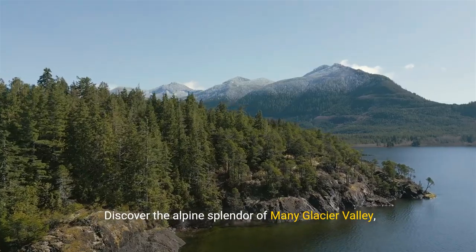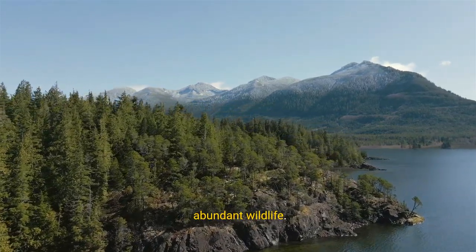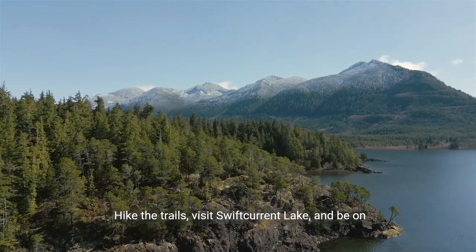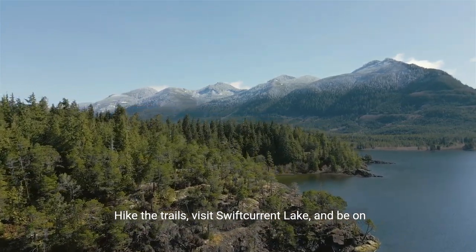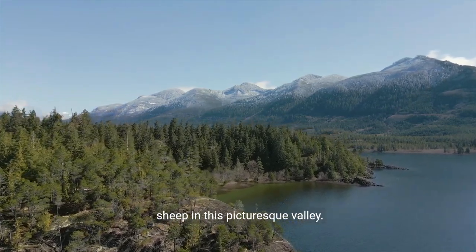Discover the alpine splendor of Many Glacier Valley, a region known for its dramatic landscapes and abundant wildlife. Hike the trails, visit Swift Current Lake, and be on the lookout for grizzly bears, moose, and bighorn sheep in this picturesque valley.